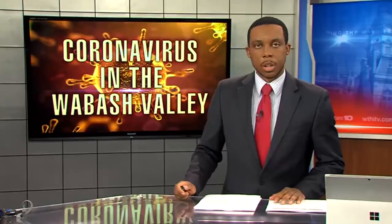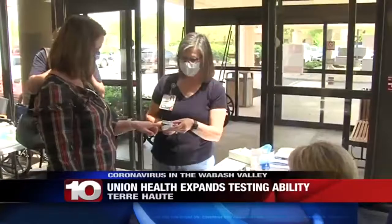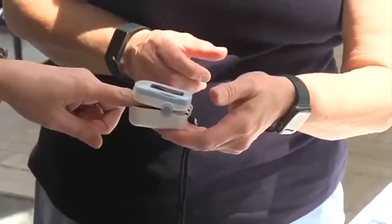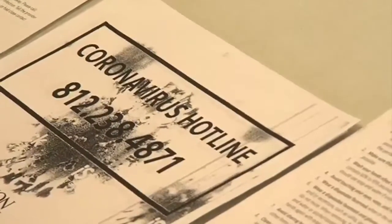Union Health has expanded services when it comes to COVID-19 testing. Potential patients can receive testing at the Convenient Care Respiratory Clinic in downtown Terre Haute. The doctor overseeing it says they've been testing at this location for about one week. Employers can send employees who are showing COVID-19 symptoms, and doctors can also refer patients for testing.